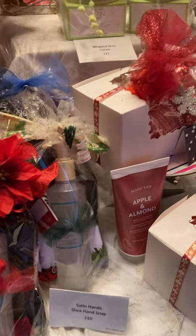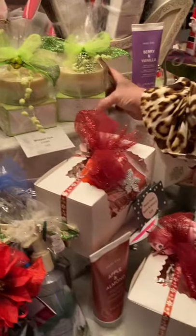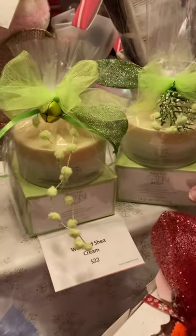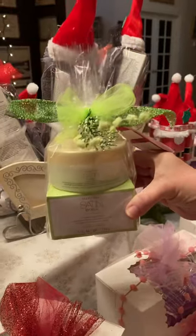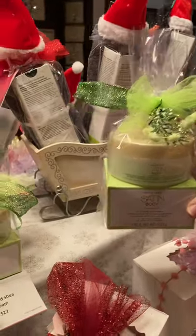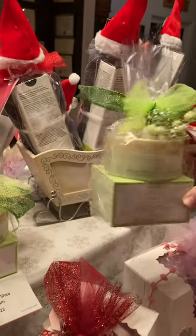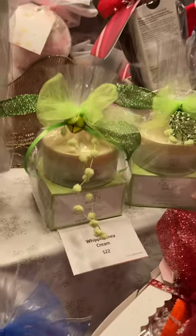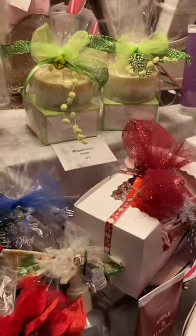The last part of our Satin Body set is the whipped shea cream. This is a thick moisturizing cream that's going to do wonders for your legs and dry arms — only $22, and I've got it wrapped up so pretty. Whipped Satin Body shea cream, only $22.